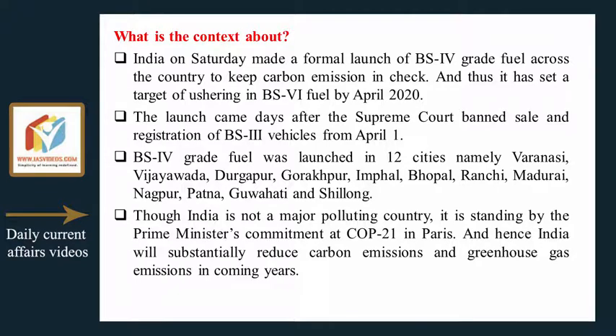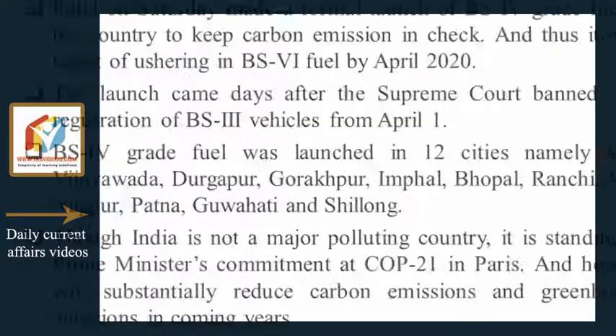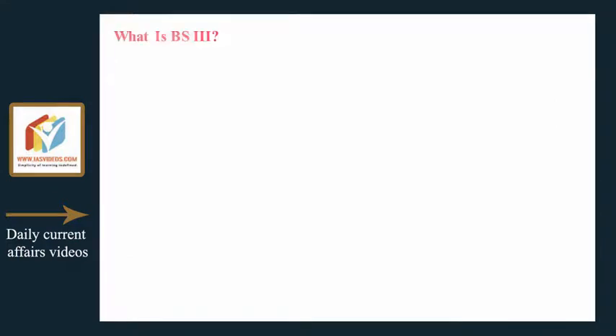Though India is not a major polluting country, it is standing by the Prime Minister's commitment at COP21 in Paris, and hence India will substantially reduce carbon emissions and greenhouse gas emissions in coming years.